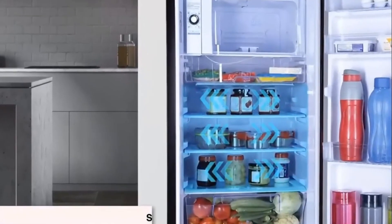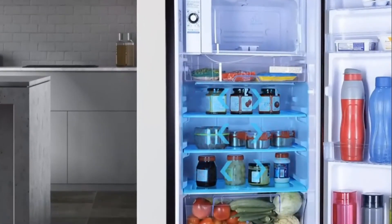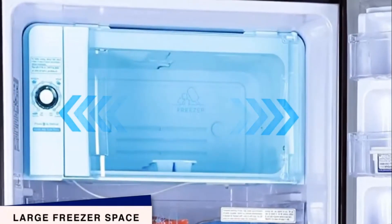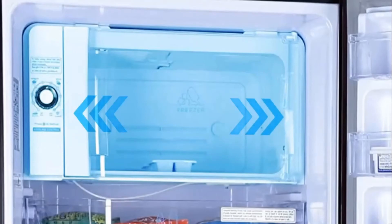Store more with the largest shelf spaces with Godrej Uno refrigerators. The freezer section comes with a large storage space. This lets you store your favorite frozen foods and also lets you make quick ice cubes in no time.